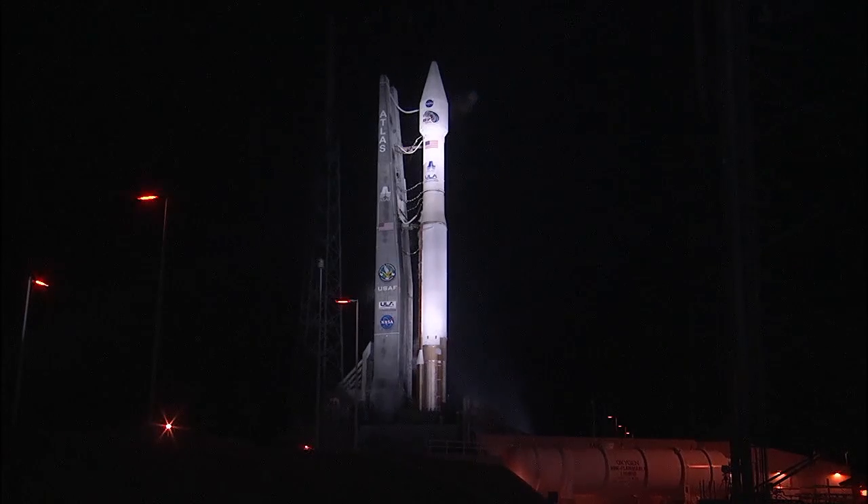40. Stable at step 3. 25. Status check. Go Atlas. Go Centaur.